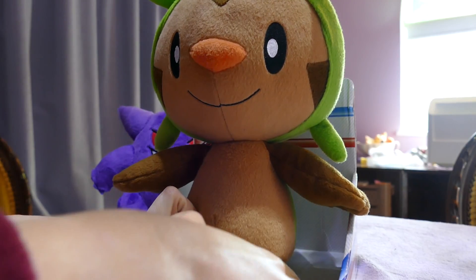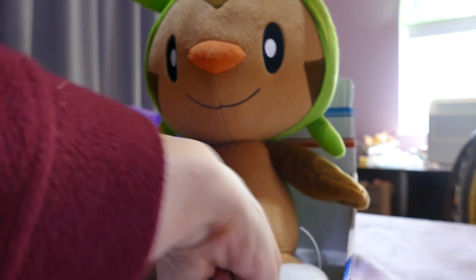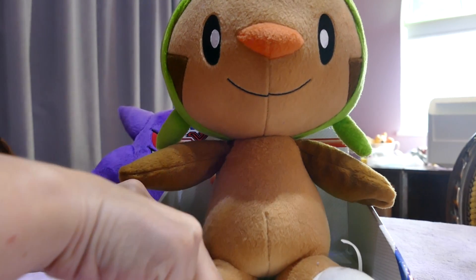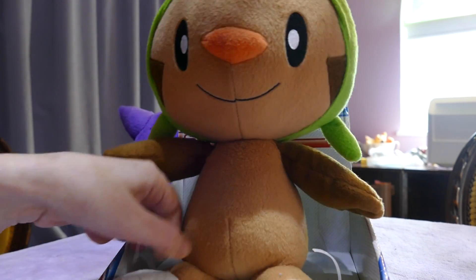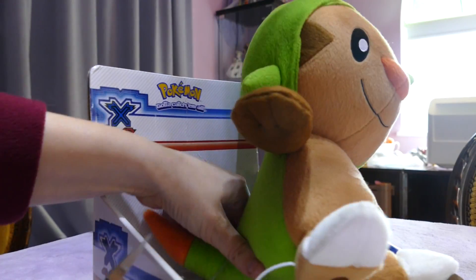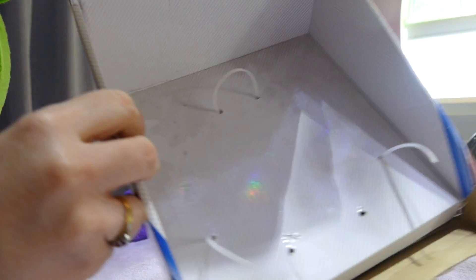Maybe I'll try the one on the other side - it's the angle I have him at that's making it hard. Freedom! Pokemon rights! We have freedom for poor Chespin from the bonds that have been holding him! And there's one on his tail - let's see if we can just slip his tail out. He is free! So there you go - two ties around his feet and one around his tail.